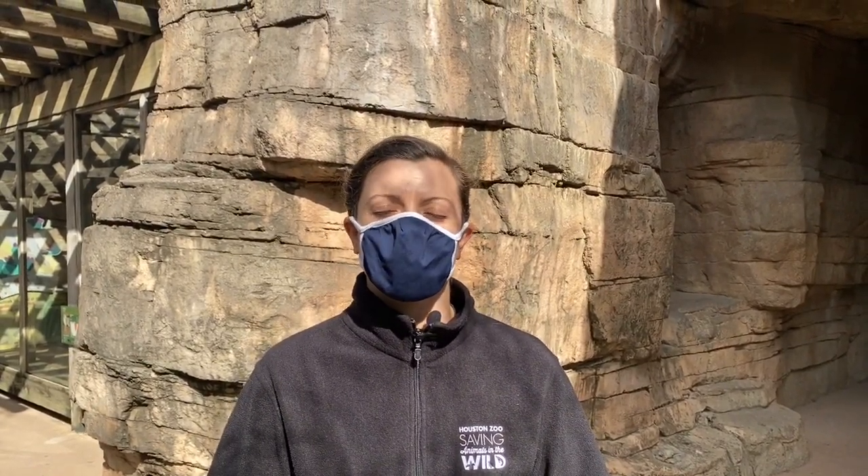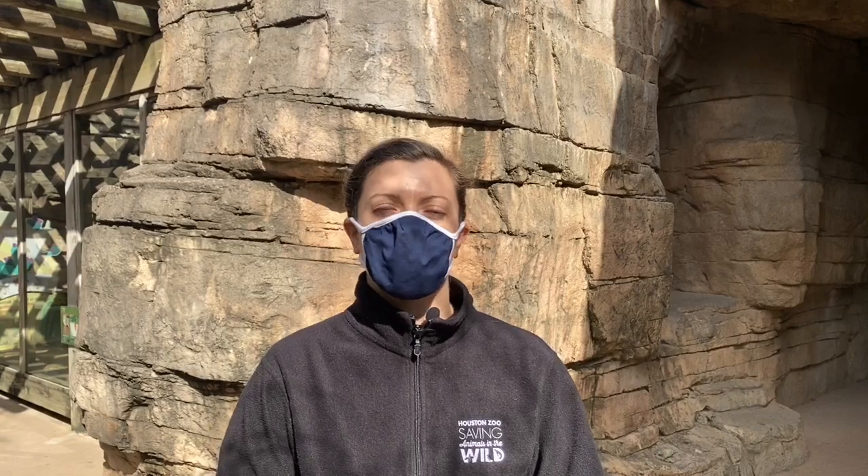Thank you so much for being here and celebrating bat week with us at the Houston Zoo. We hope to see you soon.